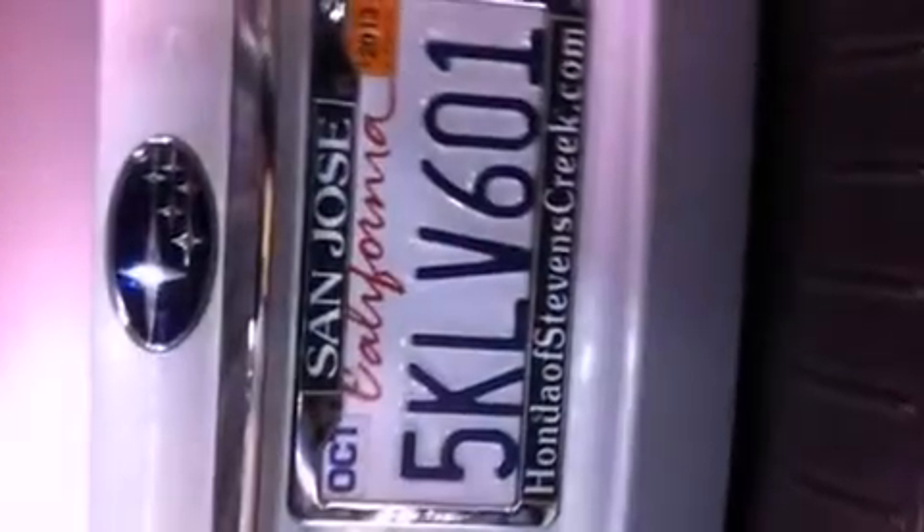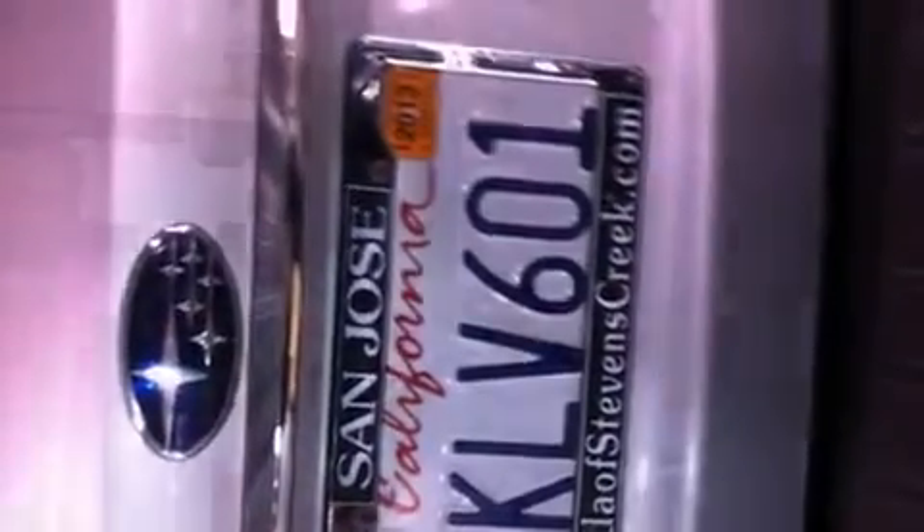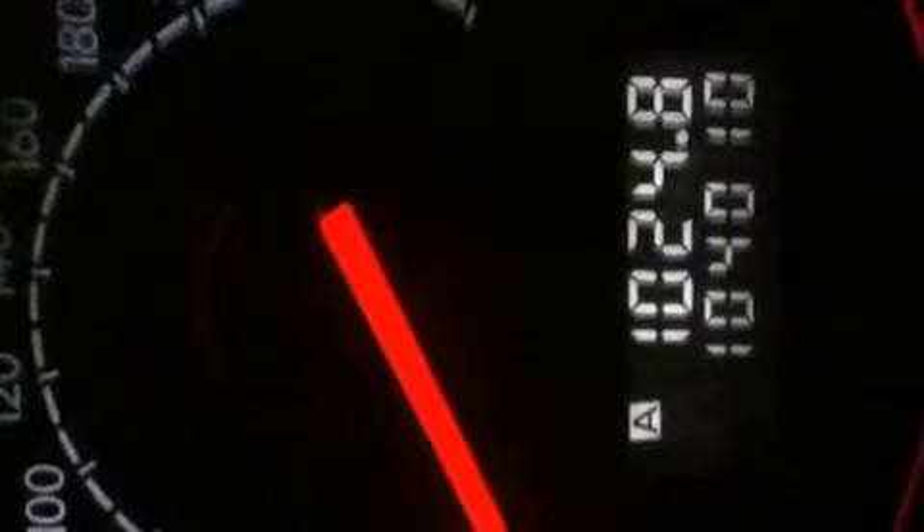Features include a power moonroof, air conditioning with automatic climate control, cruise control, a CD player, a leather-wrapped steering wheel, a passenger side vanity mirror, a security system, an anti-lock braking system, and a split folding rear seat.